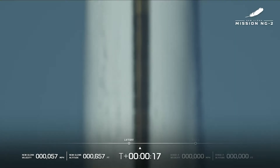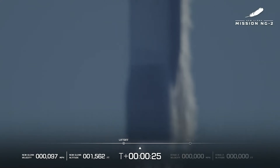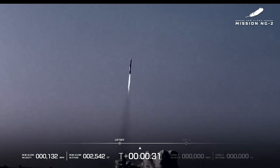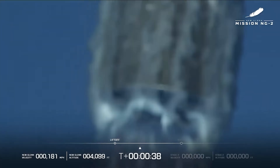New Glenn has cleared the tower! New Glenn has cleared the tower! Go, way to go! She's pushing all 7 BE-4 engines. 30 seconds into flight.